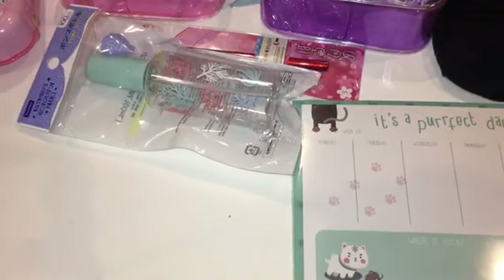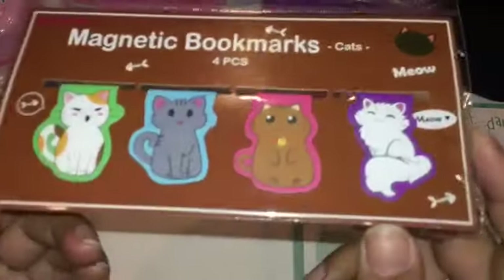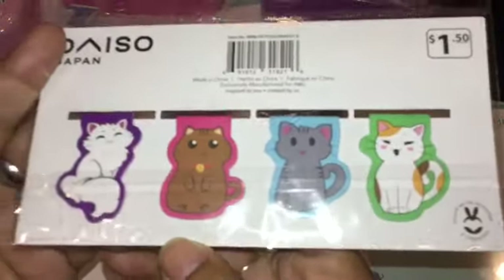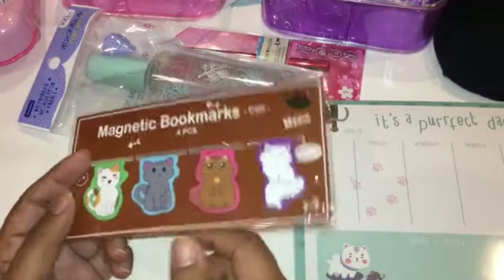Then I found these cute magnet bookmarks — so cute! I showed them with the white side so you can see them. They had dogs, little succulents, and other animals, but I went for the kitty cat ones.